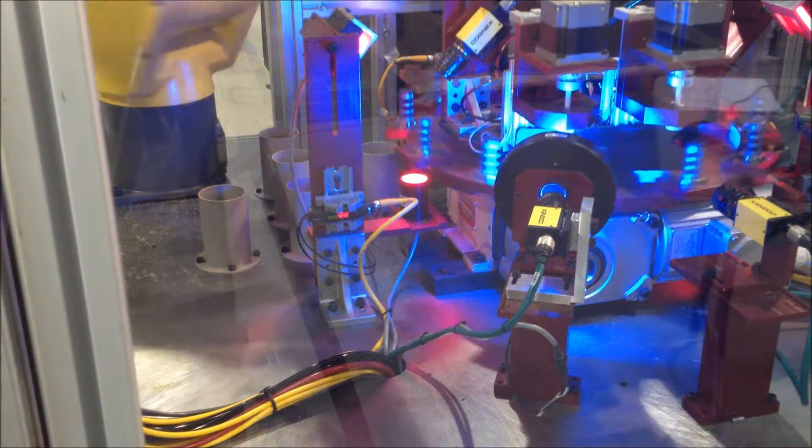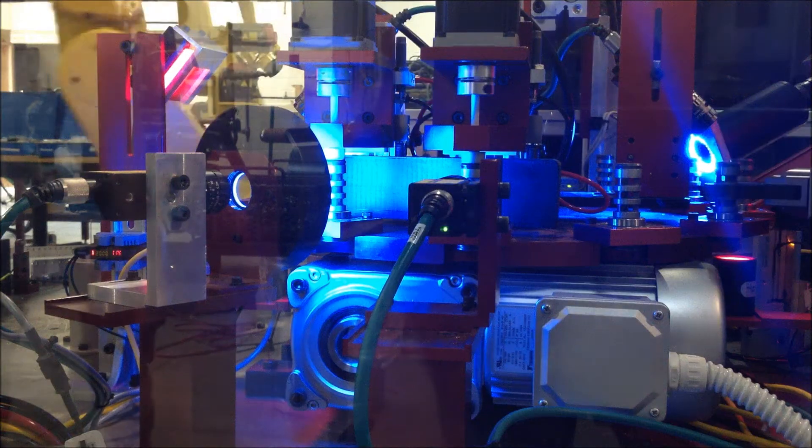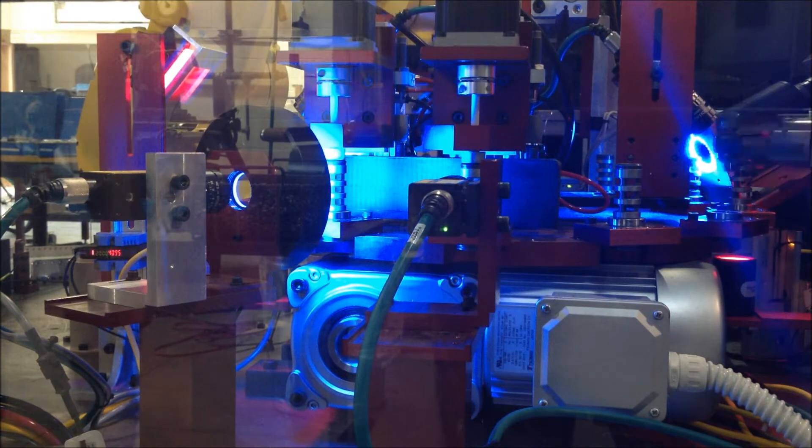Another inspection takes place at the next station where a Cognex camera, in combination with a rotating arbor, inspects the part for roundness.